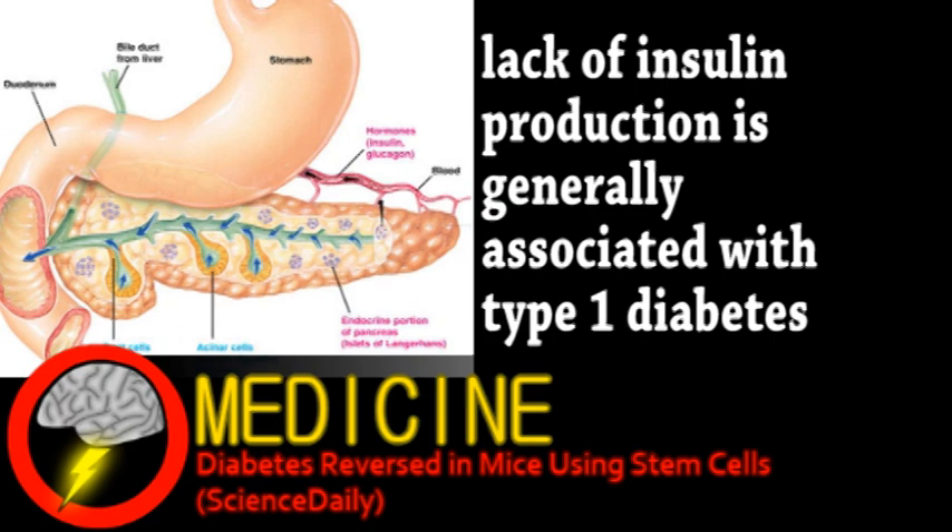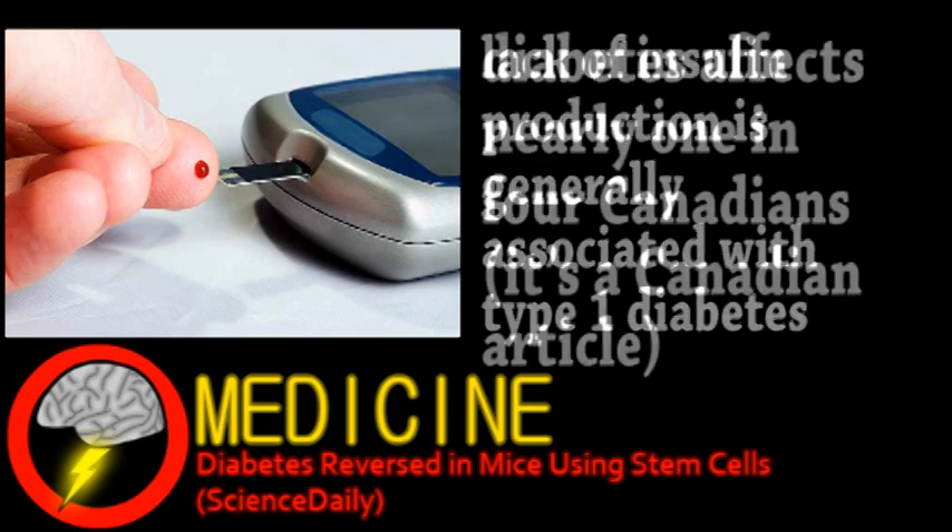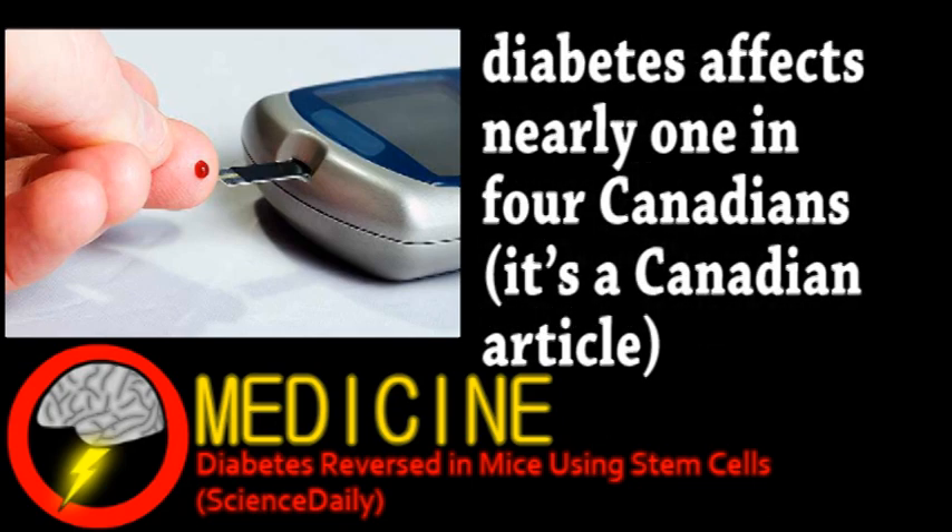It's a disease that affects many people, but besides careful monitoring and maybe insulin injections, there really aren't options for treatment. Some experiments have even attempted the transplant of healthy pancreatic cells in humans, and despite success, there is a severe lack of donors — which is one of the reasons this research is so important.